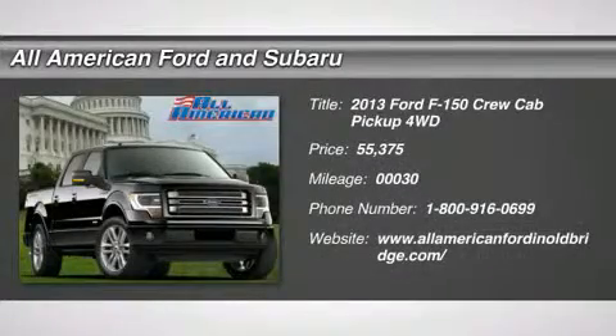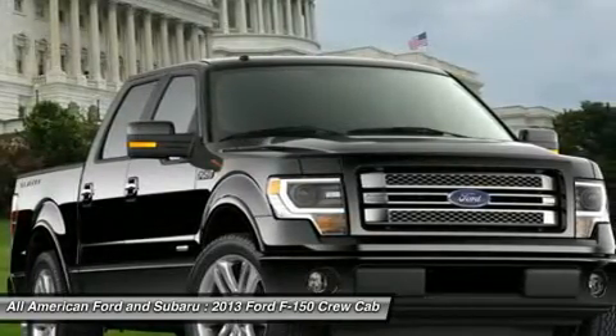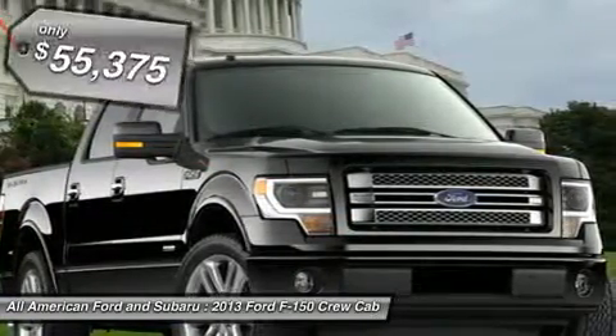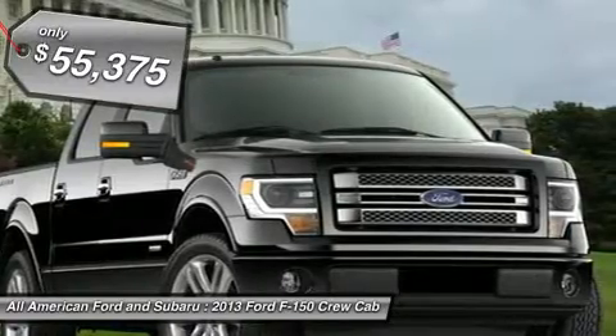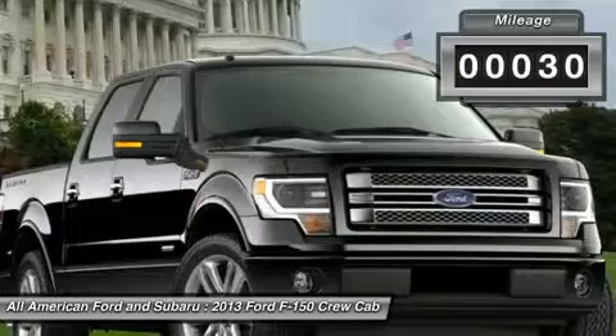The 2013 Ford F-150. A Ford F-150 knows how to handle any situation. It's built to follow orders, no whining, and is priced below $60,000. This vehicle has less than 100 miles.